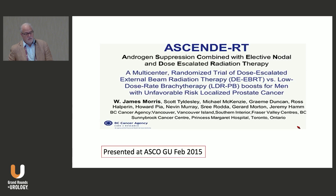Now let's turn to a really important trial — the ASCEND-RT trial, done in Canada at multiple institutions. It used a year of hormonal therapy and pelvic RT for both arms, then randomized patients to finish with external beam only or adding a brachytherapy boost.